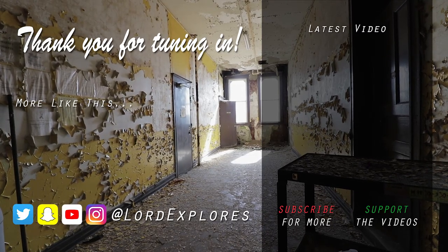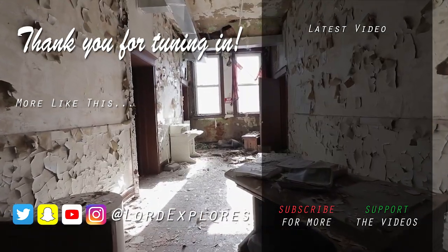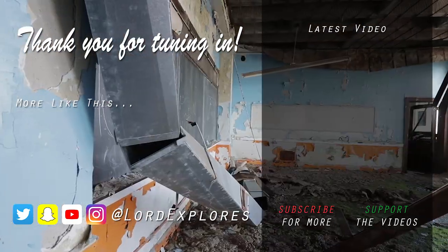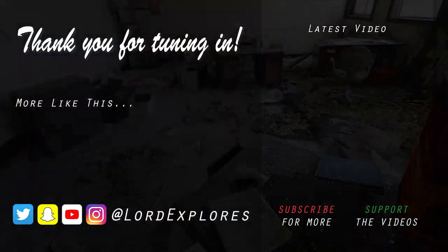A lot of the old architecture is still left — these marble stairs, marble walls, woodwork — absolutely incredible. So if you liked what you saw, drop a like. Consider subscribing if you want to see more. And I will see you on the next one. Peace out guys.